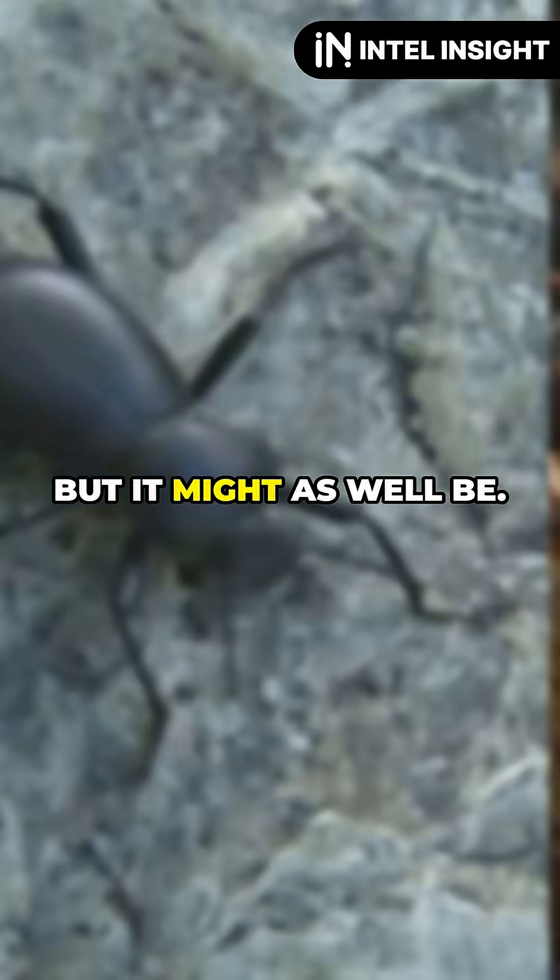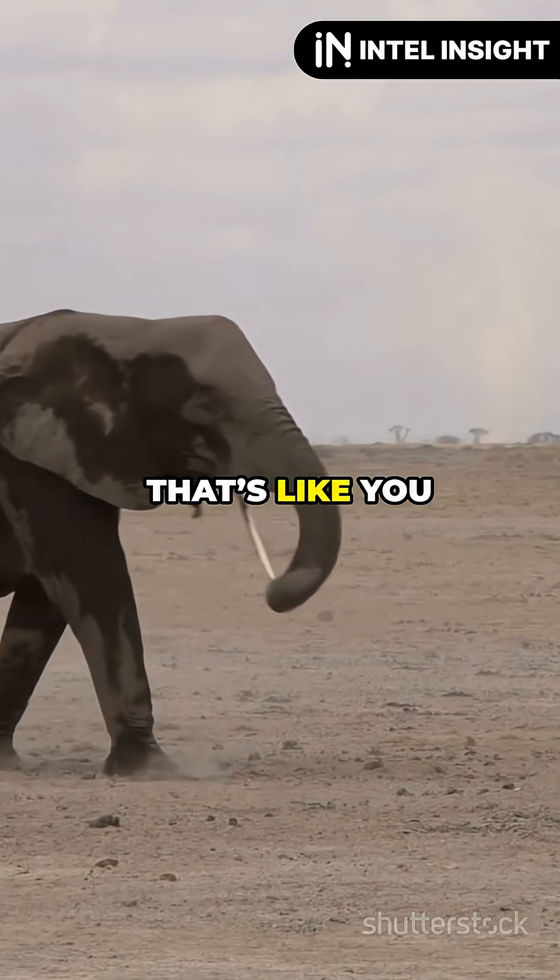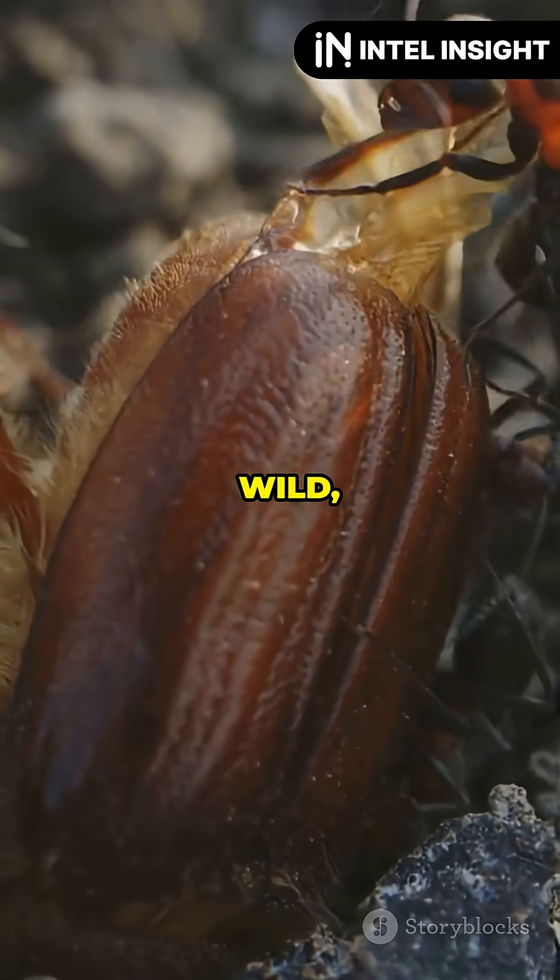Its shell isn't made of iron, but it might as well be. This beetle can handle forces 39,000 times its own weight. That's like you carrying nine adult elephants on your back. Wild, right?